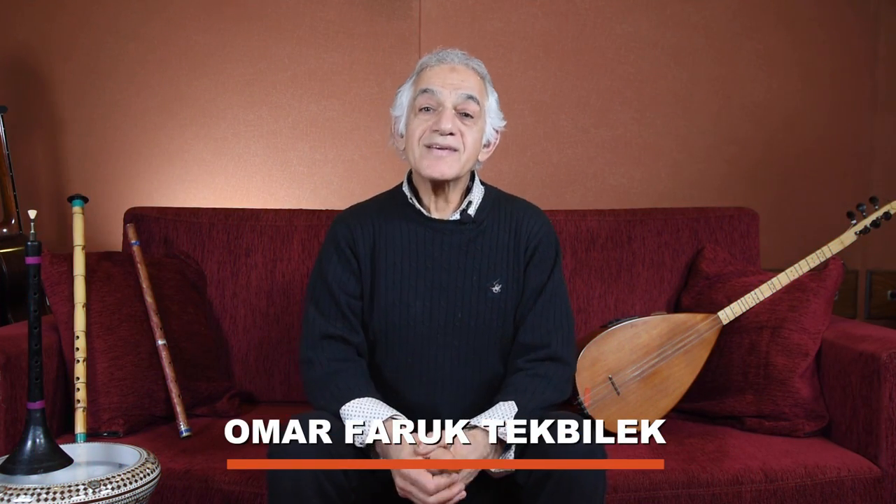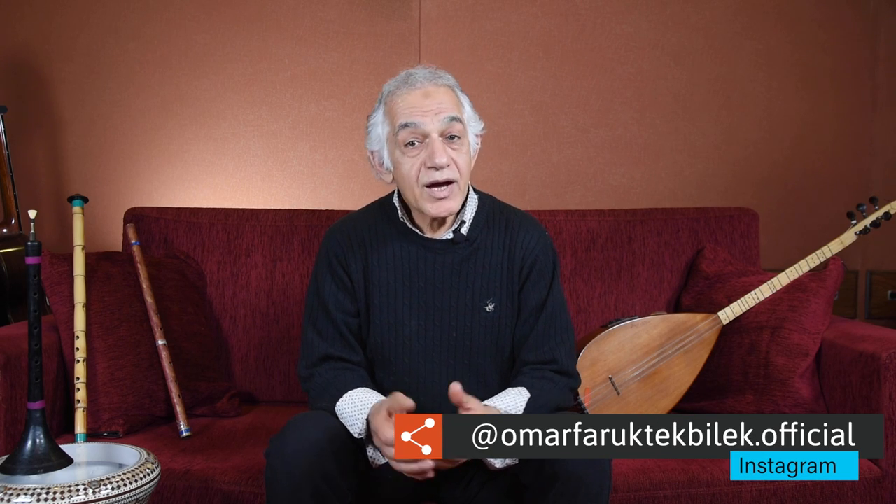Hello. My name is Omar Faruk Tekbilek. Today I would like to talk about the most common styles and the musical instruments used in Turkey and the Middle East, and I will demonstrate some of the musical instruments.